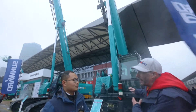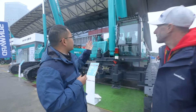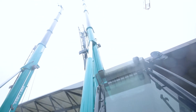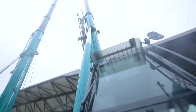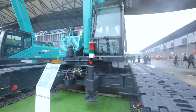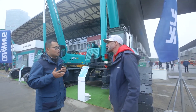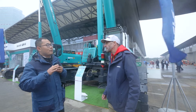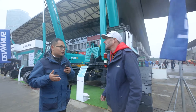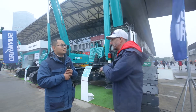What is the advantage of this over a truck crane? This telescopic crawler crane has the combination of a lattice crane and a truck crane. Compared with the truck crane, it can travel with a load, which is very important on a construction site. Compared with the lattice crane, because this one has a telescopic boom, it is very easy to mobilize.